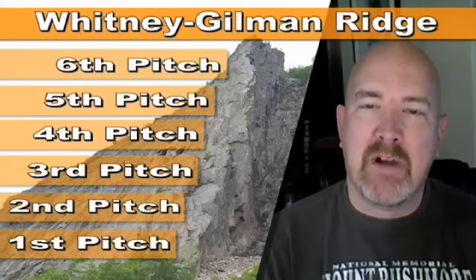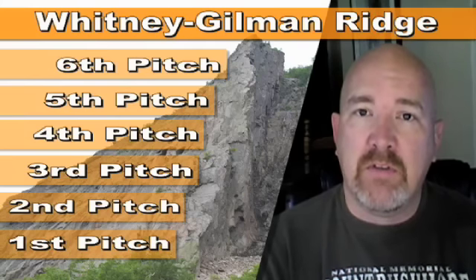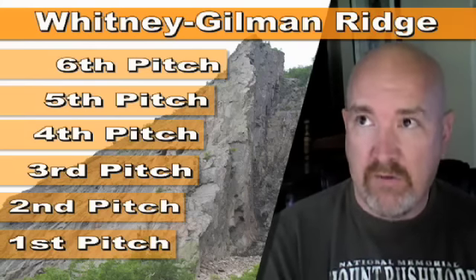Hey guys, it's Ken from KBD Productions TV. I had the opportunity to go rock climbing in New Hampshire. We climbed on Cannon Mountain. The climb route was called the Whitney Gilman Ridge. It's a very, very famous climb. We climbed the Variation, which was a 5.8 difficulty level.